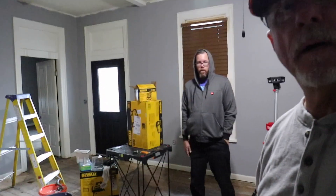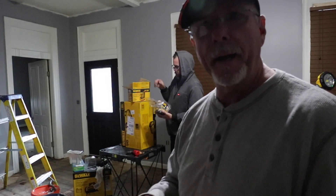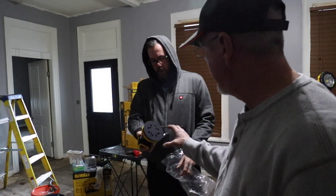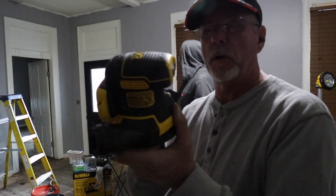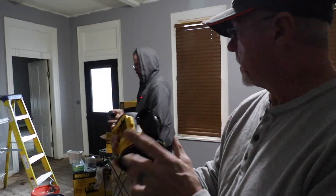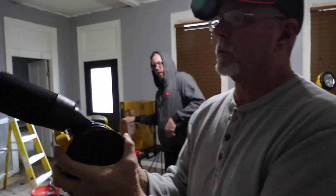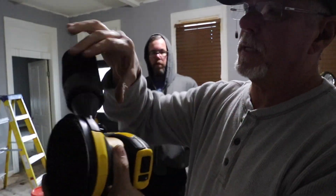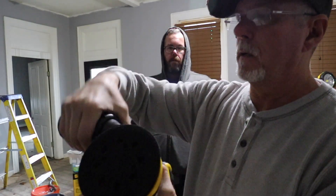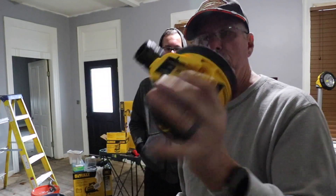We got in the 20-volt orbital sander. Let's show it right here. This is the DeWalt 20-volt orbital sander that DeWalt has been really talking up and hyping. It runs on a 20-volt battery, got velcro on the bottom to put your pads on, it's got a port here for a bag, and it locks on — you just twist it to unlock, put it on, twist it, and it's locked.